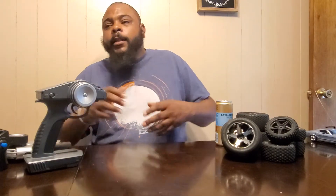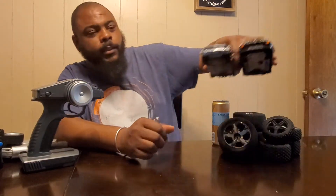Hey everyone, how's it going? My name is Jeff, welcome to the channel. I hope everyone is doing well. I just wanted to get out and share my RC collection with you guys, so in no particular order, let's get to it.